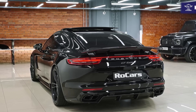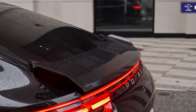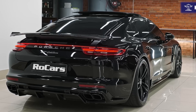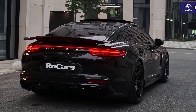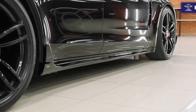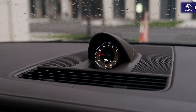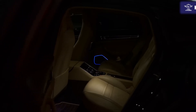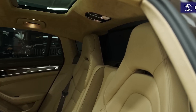For the baseline Panamera, standard feature highlights include a turbocharged 2.9-liter V6 producing 325 horsepower and 331 pound-feet of torque, an 8-speed dual-clutch automatic transmission driving the rear wheels, adaptive suspension, panoramic sunroof, heated front seats, a 12.3-inch infotainment touchscreen, navigation system, wireless Apple CarPlay and wired Android Auto smartphone integration, wireless charging pad, and a 10-speaker Bose audio system.